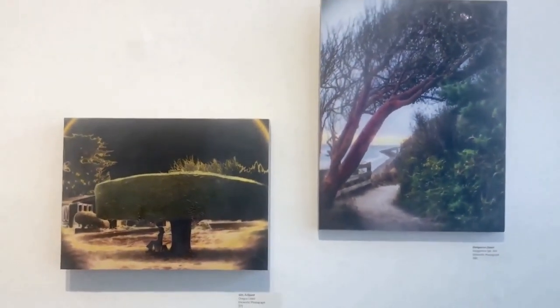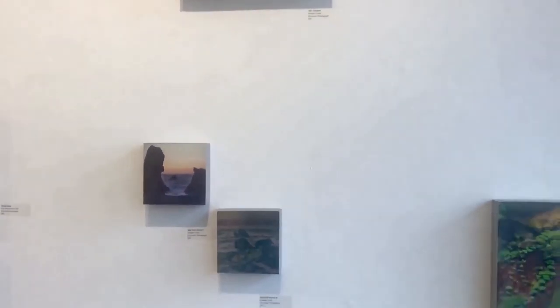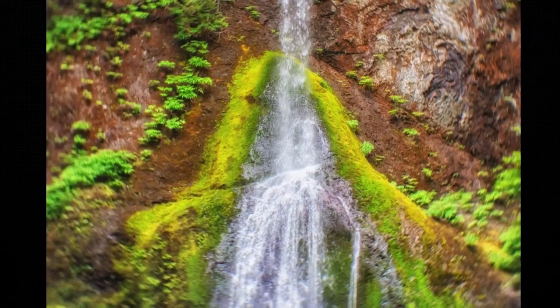You have to be very careful when you get on the spit, because the tide comes in and you have to be able to get back before the tide will swallow you. In the whole rainforest, there are tons of waterfalls all over Olympic National Park, and it's just a magical place right out of a Tolkien novel.